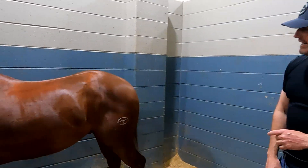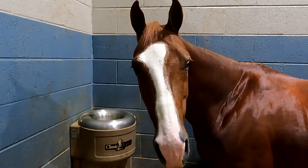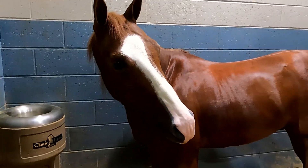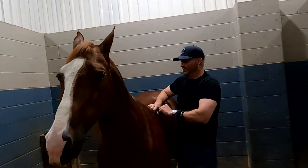He's drop-dead gorgeous. He's a great athlete. He really tries hard. He's been good for me, and I look forward to showing him some more and continuing my experience with him.